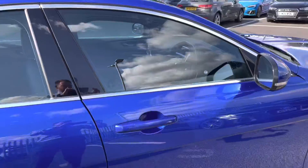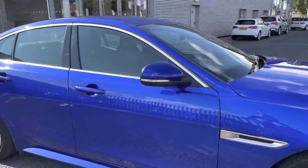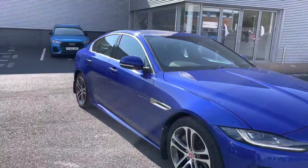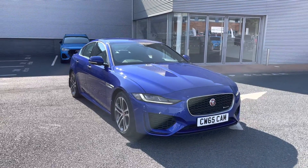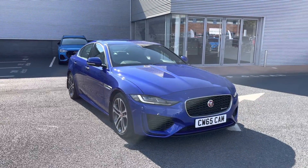That does conclude my 360 degree tour of the exterior of this Jaguar XE R-Dynamic S. Please do stay around for part two, where I'll be delving inside to show you all the highlights, features and technology included in this car.